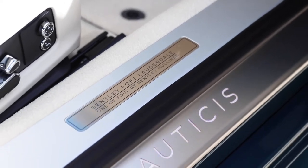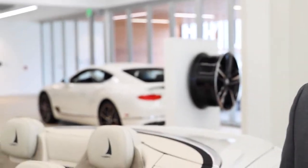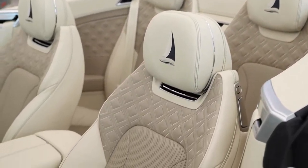Illuminated tread plates showcasing the exclusivity of only one of four in the world. A beautifully appointed interior featuring a unique color split showcasing linen, brunel and portland.